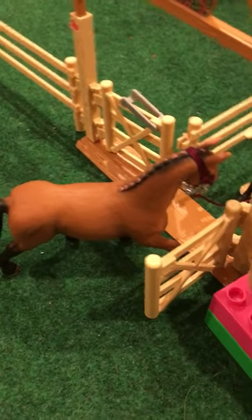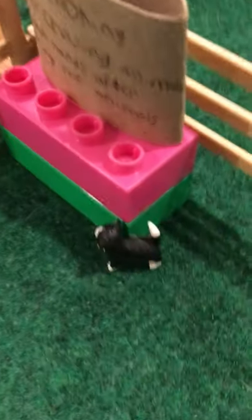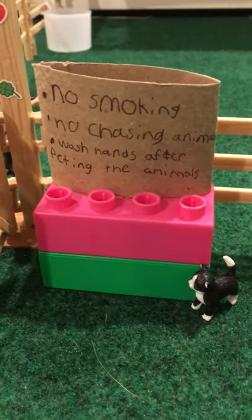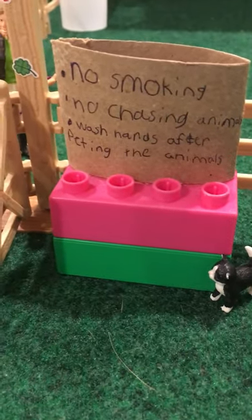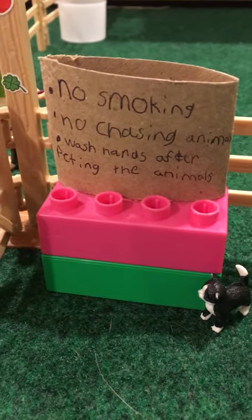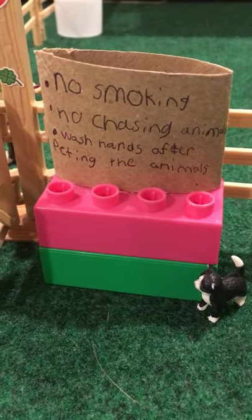If we come to the left, right here we have Sarah — she is leading in Rose, my other Hanoverian mare. And right here we have Mittens, our little kitten. She's just spying on them. Then right here we have this sign that says no smoking, no chasing animals, and always wash your hands after petting horses, cows, sheep, goats, anything like that.